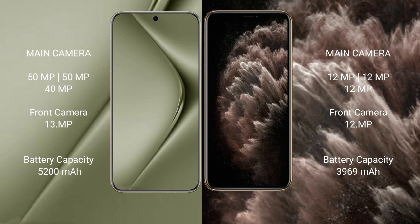Huawei Pura 70 Ultra has a 5200mAh battery with 100W fast charging support. iPhone 11 Pro Max has a 3969mAh battery with 30W fast charging support.